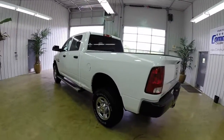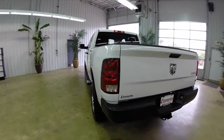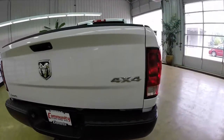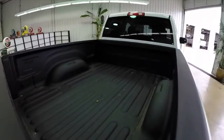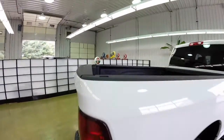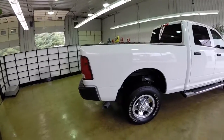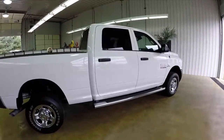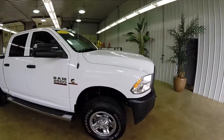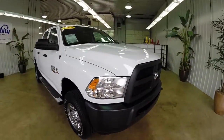This truck does have the chrome Ram branded running boards, a backup camera, and it is four-wheel drive. It also has the spray-in bed liner and the trailer tow package, extendable trailer tow mirrors with integrated signals, and clearance lights on the roof.